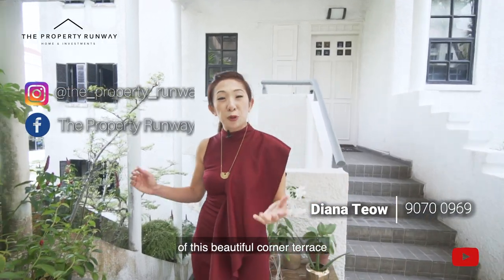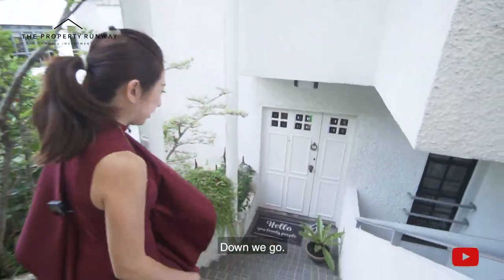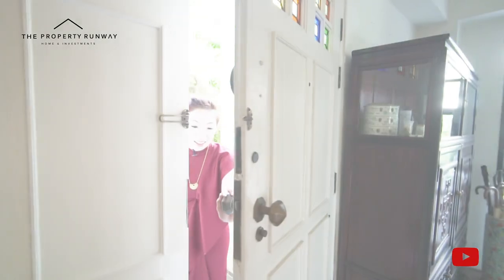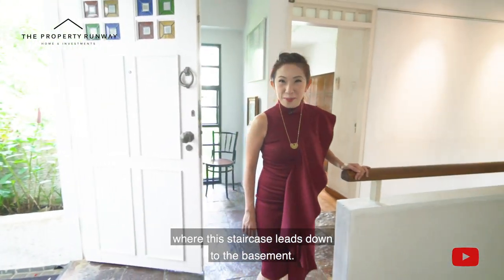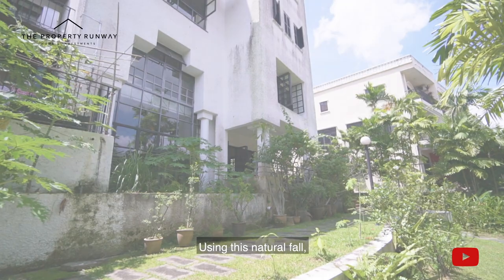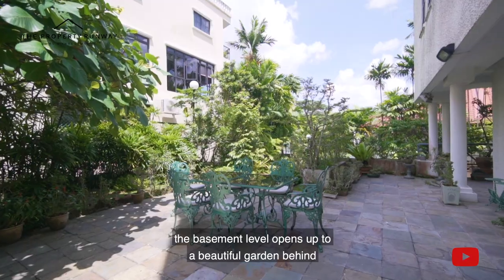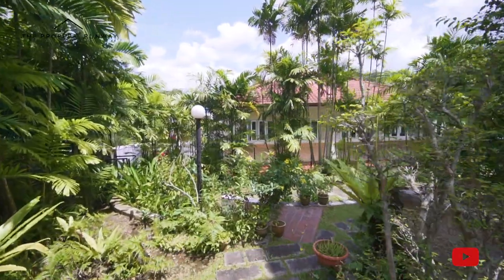Let's check out the first two levels of this beautiful corner terrace at Pasipanjang Hill. Here we arrive on level one, where this staircase leads down to the basement. Using this natural form, the basement level opens up the beautiful garden behind and overlooks the hills and valley.